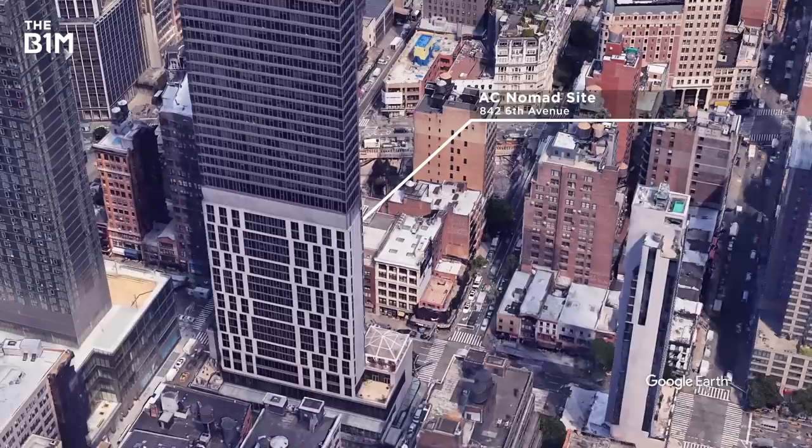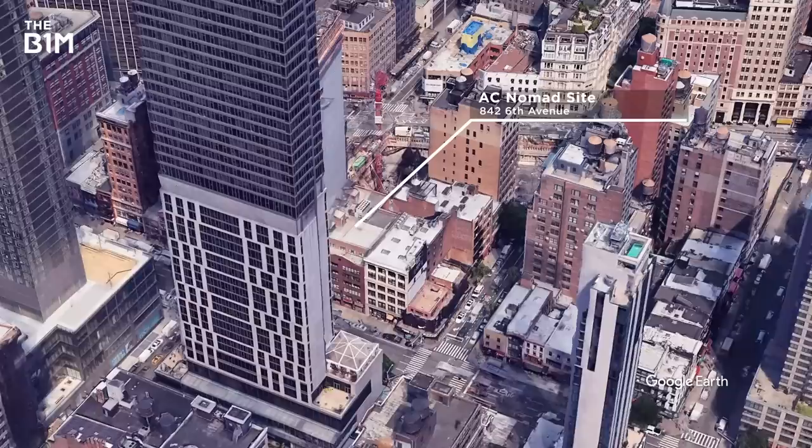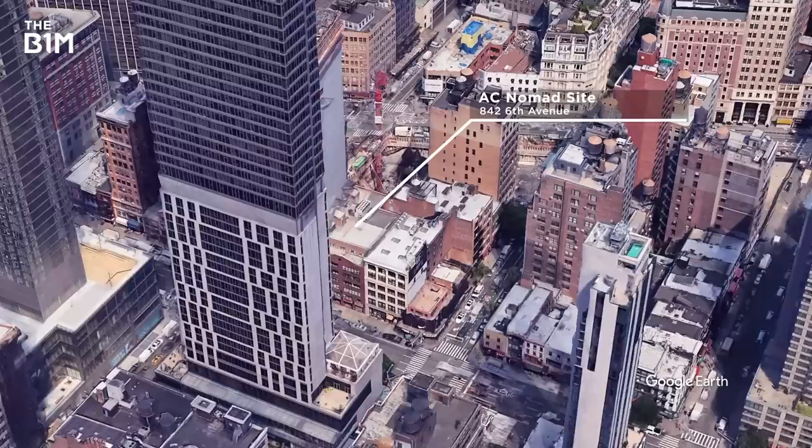Using the AC Nomad — the world's tallest modular hotel to date — as a starting point, Marriott is planning to construct 25% of their new hotels using prefabricated methods over the next five years.